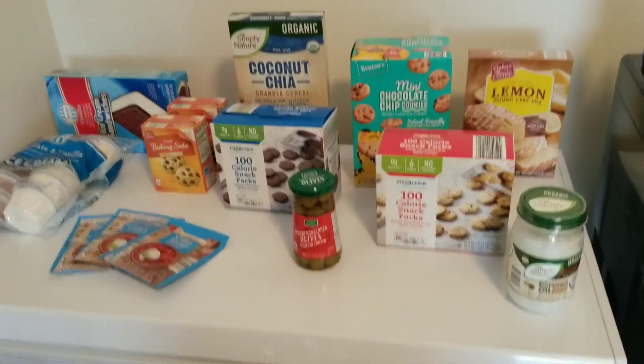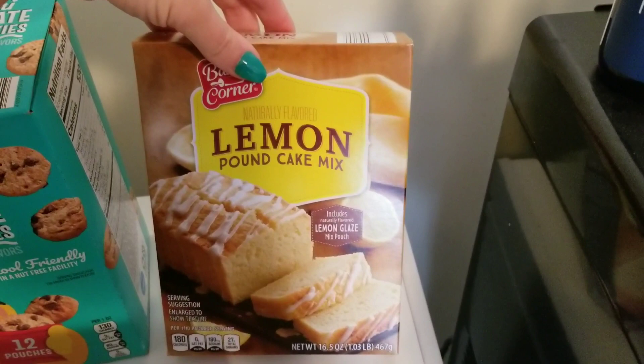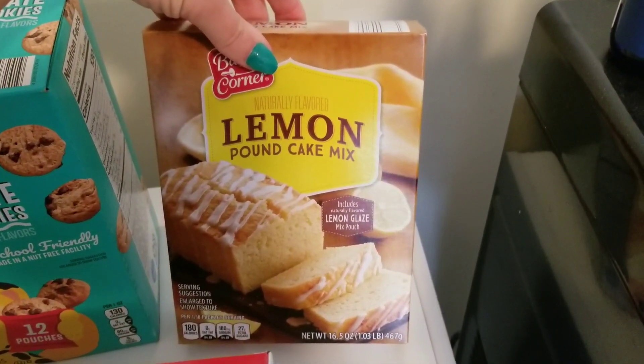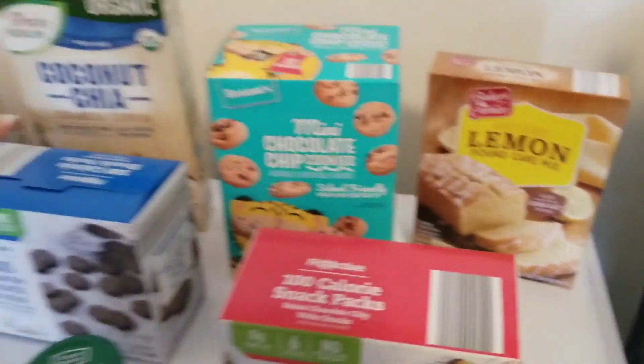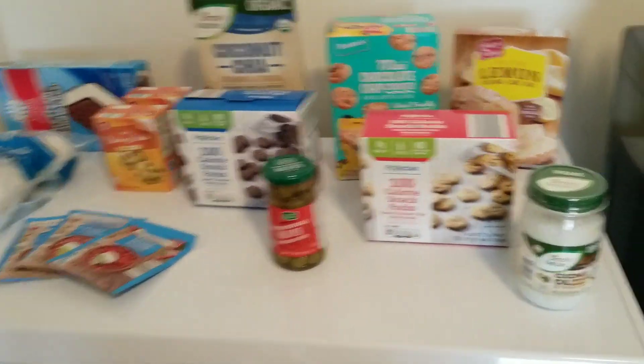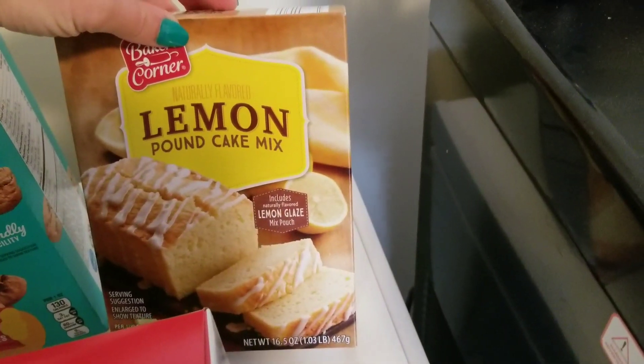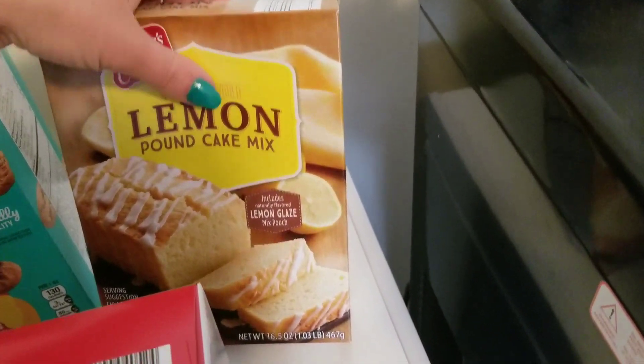So this is the first batch of stuff. To start with, I got a lemon pound cake — this is my Aldi's haul, sorry guys. I've never seen this at Aldi's before, so I wanted to give this a try.